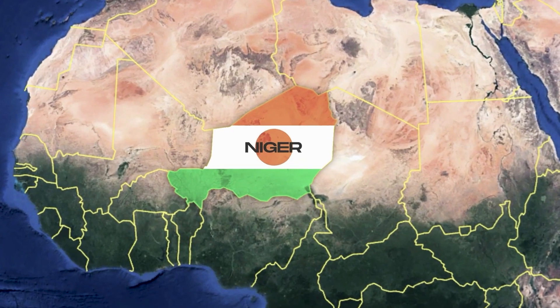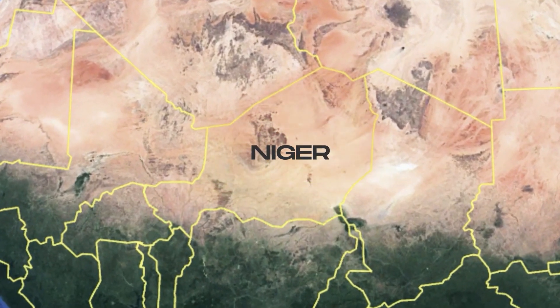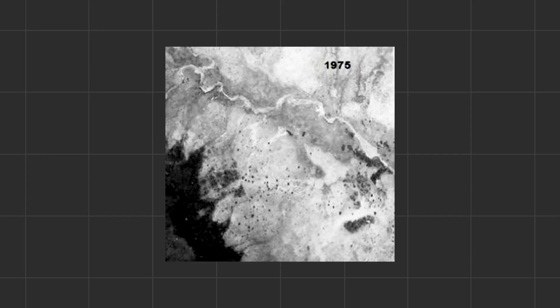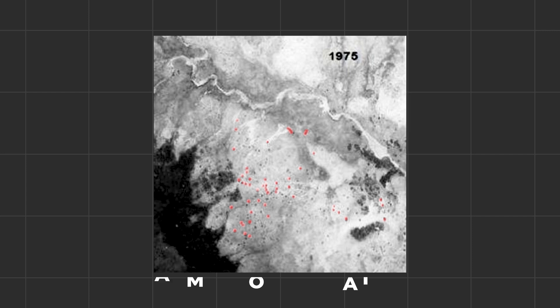Take for instance the country of Niger, the least developed country in the entire world. The Sahara covers two-thirds of it, with the Sahel sitting around the bottom. This is an aerial photo from 1975 of the southern village of Galma Kodawache — as you can see, the land was quite barren, arid and lifeless, with the exception of a few trees here and there.